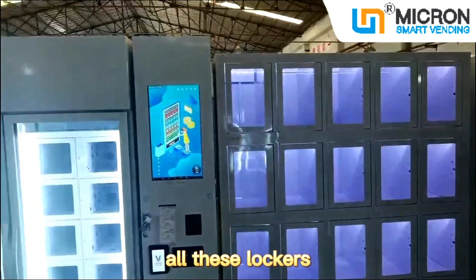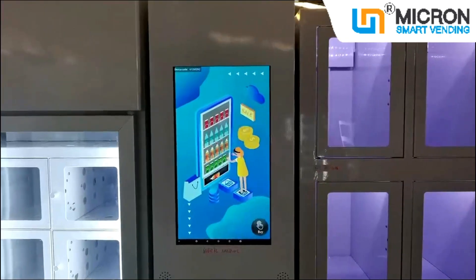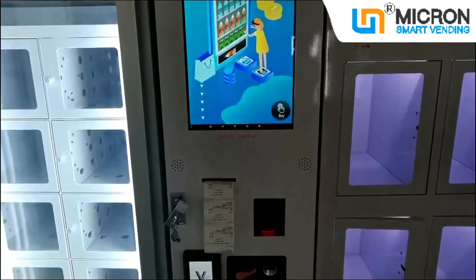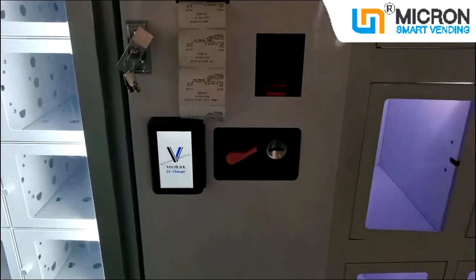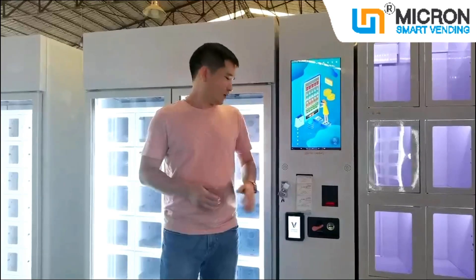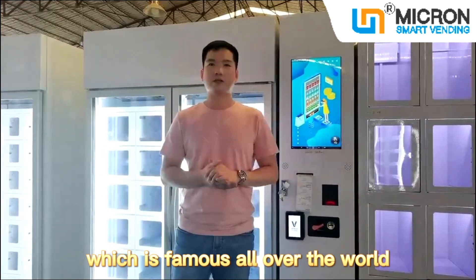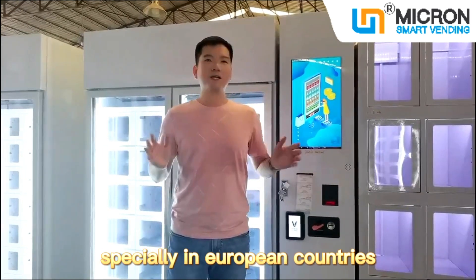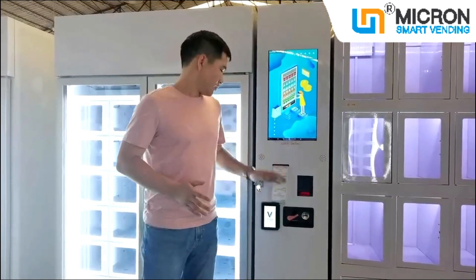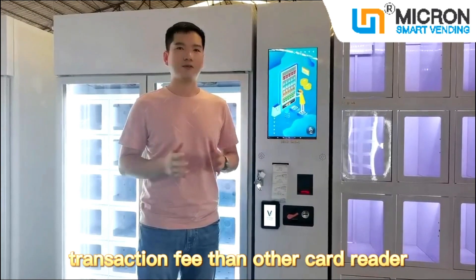All these lockers are controlled by this controller cabinet in the middle. The controller has a 22-inch touch screen, receipt printer, bill acceptor, coin machine, and PEX card reader. This card reader is produced by PEX company, which is famous all over the world, especially in European countries. Some customers told me this card reader will have a lower transaction fee than other card readers.